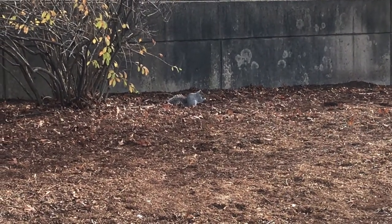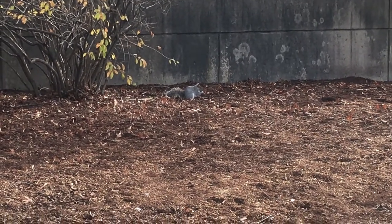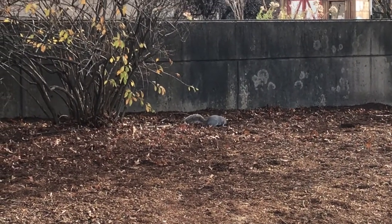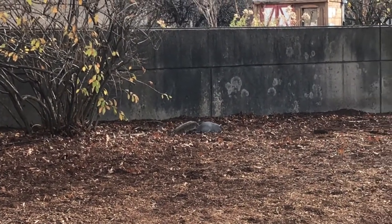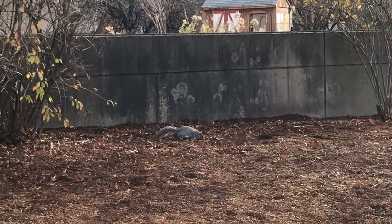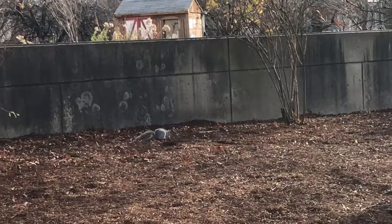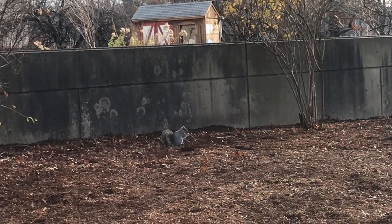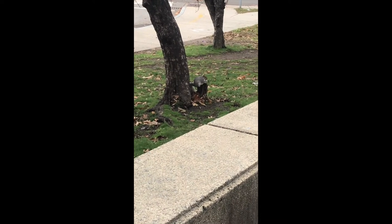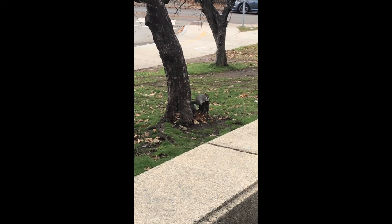It looks like it's looking for things in the ground, and it's finding something and eating something. What do you think it's burying and eating in our garden, and why would a squirrel spend so much time eating in the late fall? And there is our garden squirrel right outside of our garden eating something next to a tree.